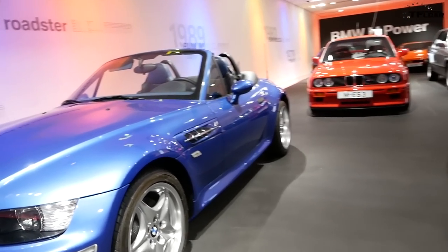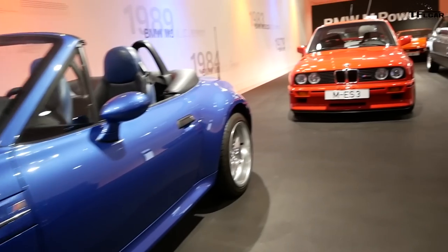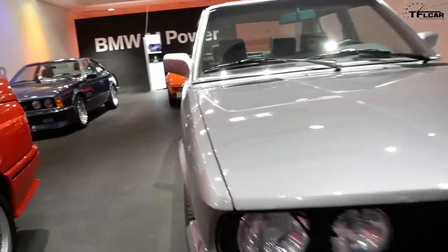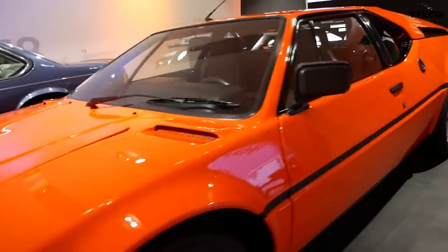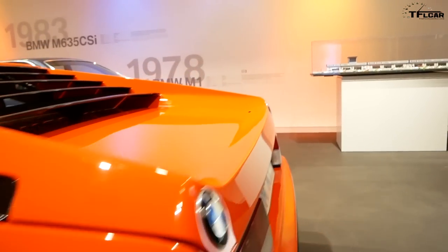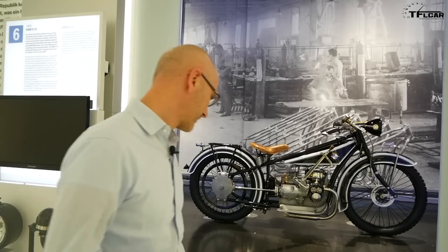Coming up right now, I had a chance to meet with the director and we're going to give you a personal tour of some of the coolest and most classic BMWs you can find here in Munich.